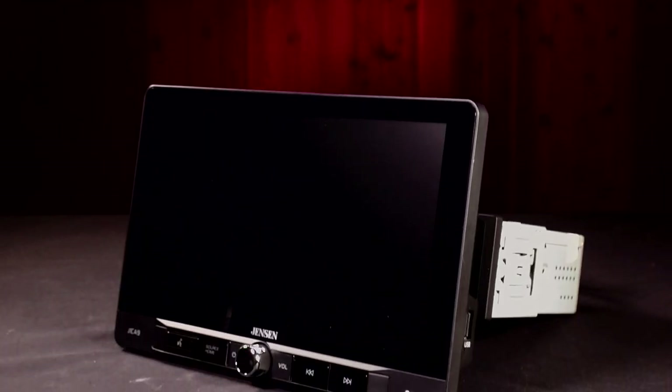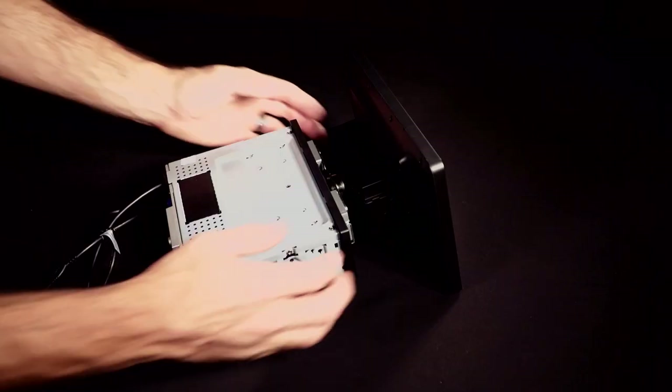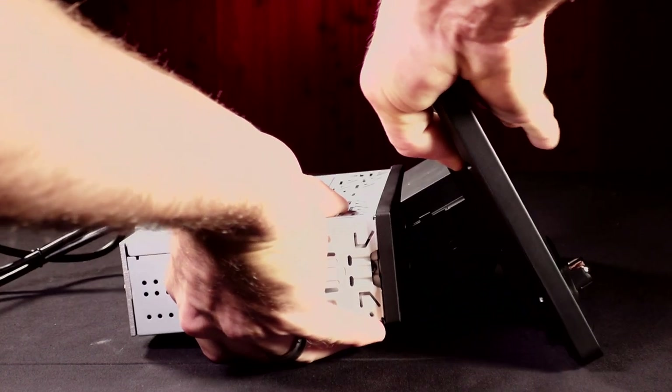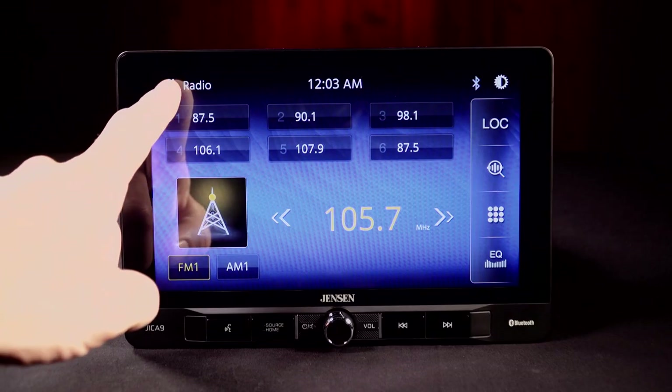The extra-large vibrant LCD is designed for versatility, allowing for four different adjustments to match your vehicle dash. It can be mounted up to one inch forward or back, or slides up and down one and a half inches. The mounting design also tilts to either side for driver or passenger viewing, and tilts up or down to match your eye level.